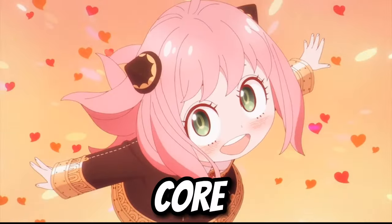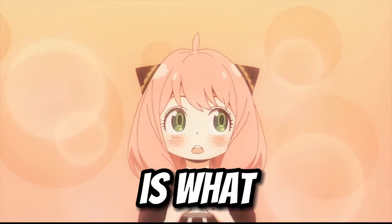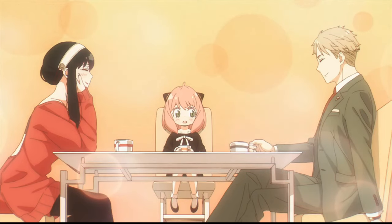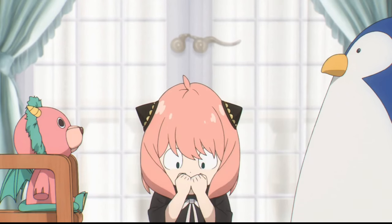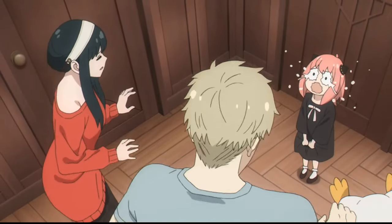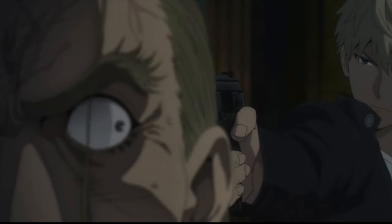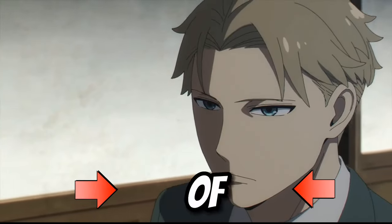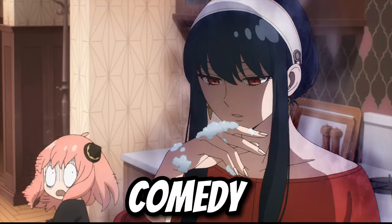Anya is the core of Spy x Family's story. While Lloyd does get to do most of the cool spy stuff, Anya is what keeps the family together. Plus, her adorable character design and silly antics have made her an easy fan favorite. Since at its core Spy x Family is a slice-of-life comedy, Anya's expressions can bring a lot to a scene, whether it's for comedy or emotion.